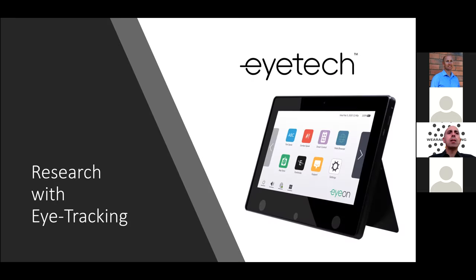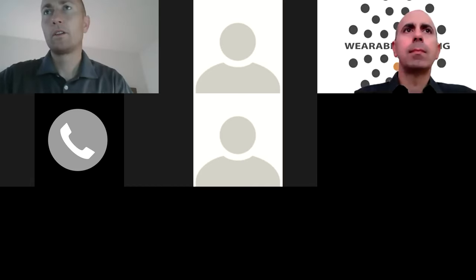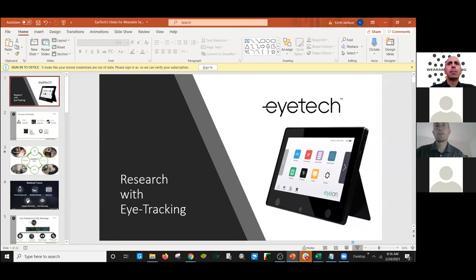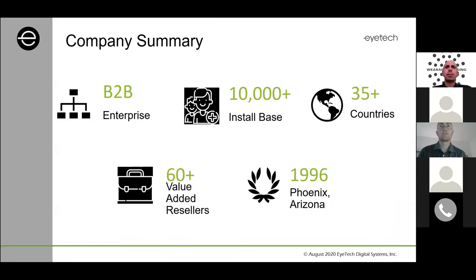Now I'm going to let Keith tell us about eye trackers and what they've been doing with eye trackers, and we'll talk about how we combine those together with EEG. Thanks for the invite — excited to be here today to go over how eye tracking combined with EEG can provide greater outcomes for your research. A little bit about our company: we are based in Phoenix, Arizona. We're a B2B enterprise and have served well over 10,000 installs around the world, with a reseller network in about 35 countries.